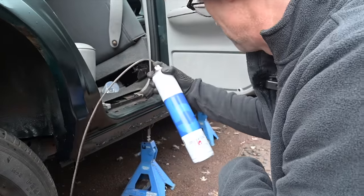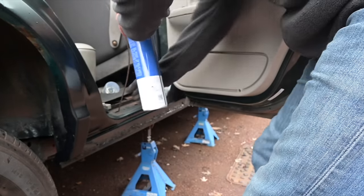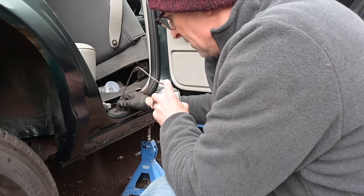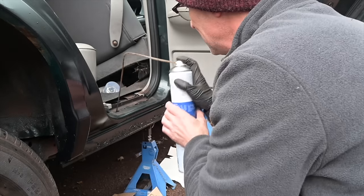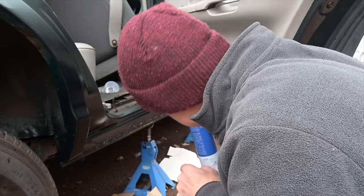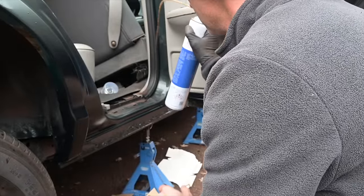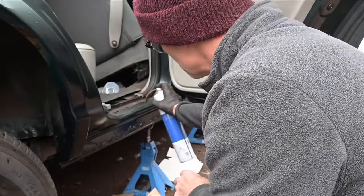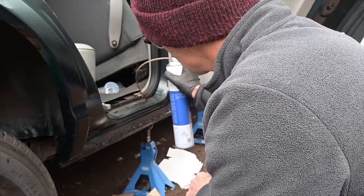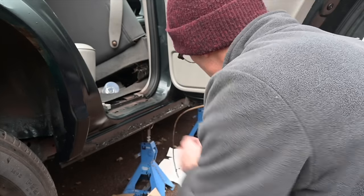I'm going back in with the Bilt Hamber Dynax S50, which is a tried and tested brilliant cavity wax. With this long nozzle I can get this right inside there. I can see stuff falling out already — it's very runny, I need some cardboard. This stuff is actually unparalleled for discovering where there are small holes in the structure of a car, because as soon as you start squirting anywhere inside it will fall out of the car. I wanted to do this after the paint had dried, because this waxy stuff will stop paint from sticking to the metal. I want this to be flooded with the stuff.